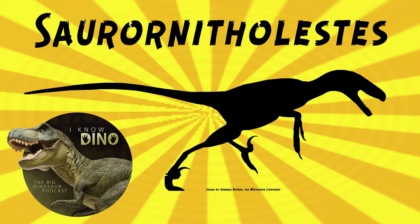And now on to our dinosaur of the day, Saurornitholestes, which was a request from Paleo Mike 716 via our Patreon and Discord. So thanks.